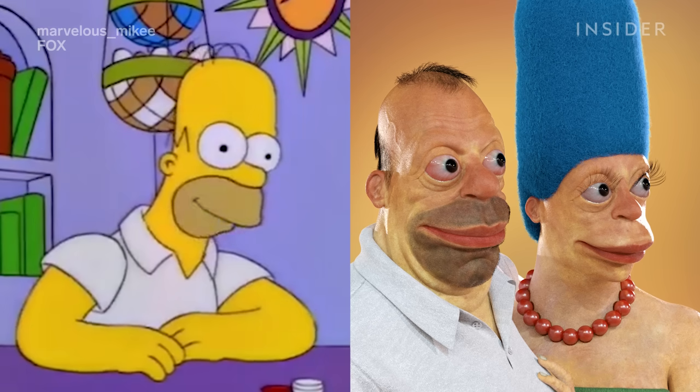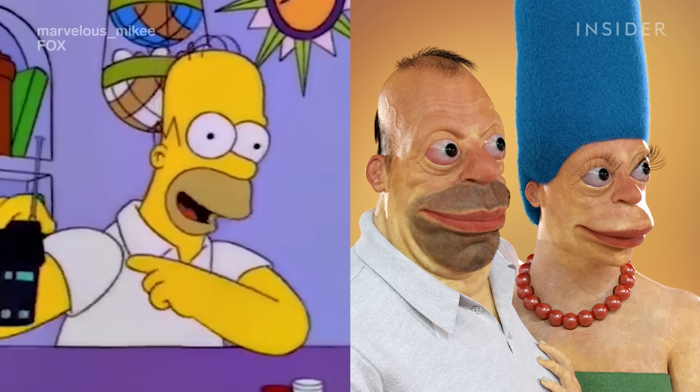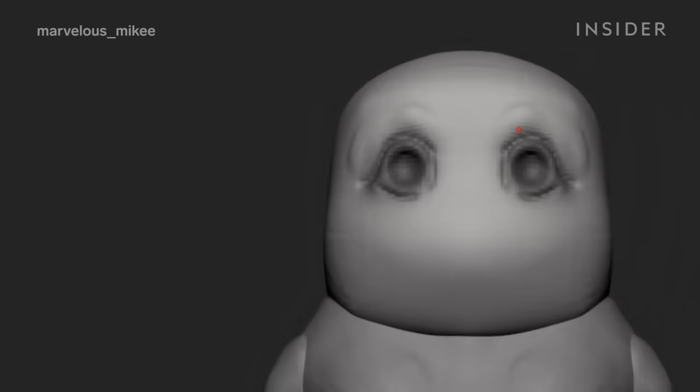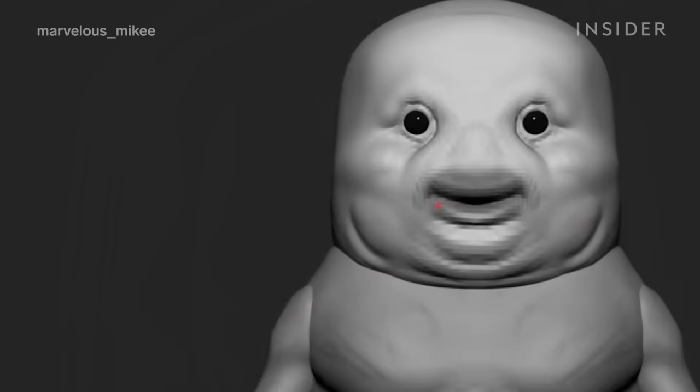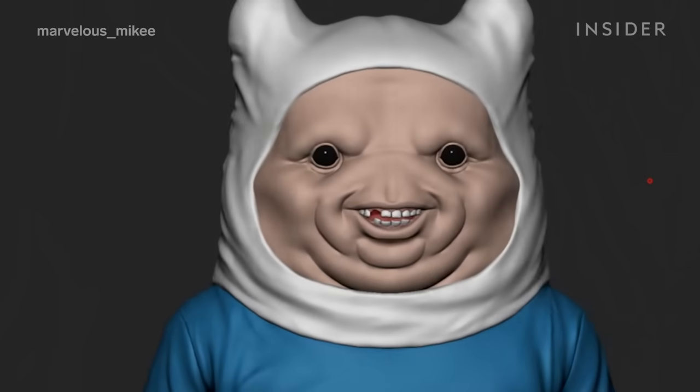I feel like I nailed the proportions correctly. All my friends were like, oh my God, that looks so good, it looks just like Homer. When I create my characters, I'm always behind the screen for like a whole day. But once I take a day off and I see the character I created, I'm like, oh wow, he does look like that 2D character.